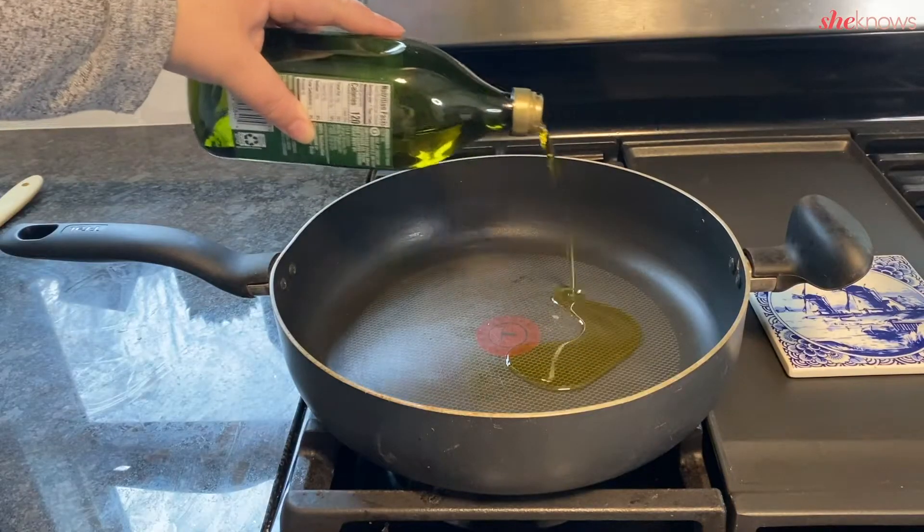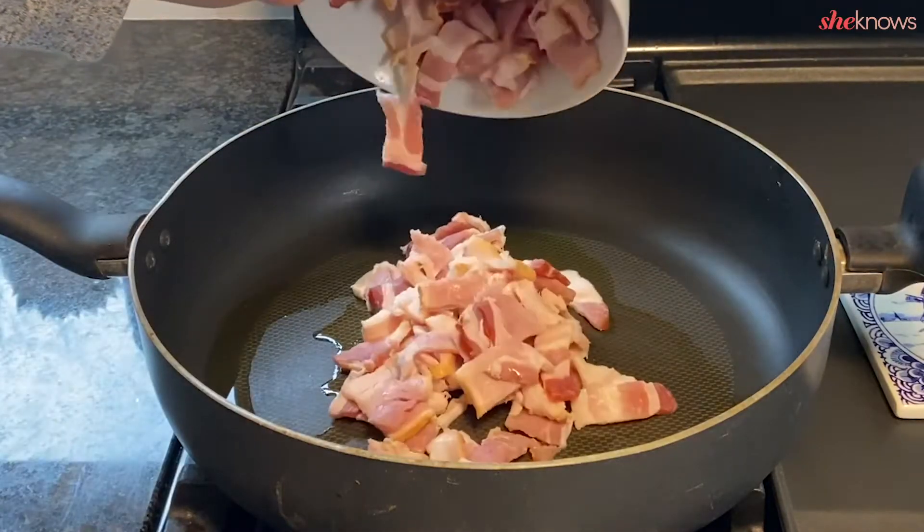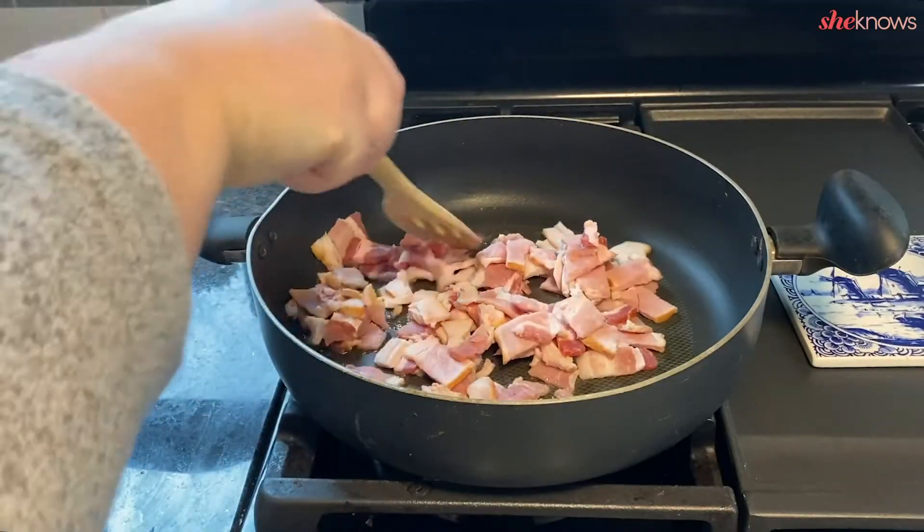First we're going to chop and fry some bacon. Next we'll prepare the sauce.